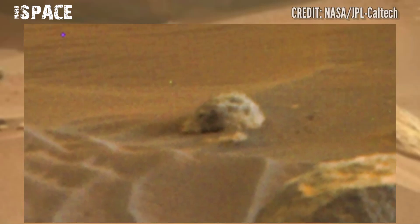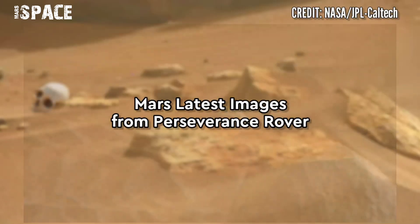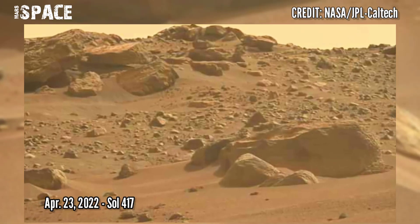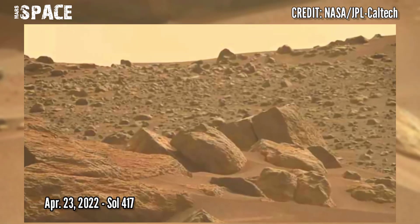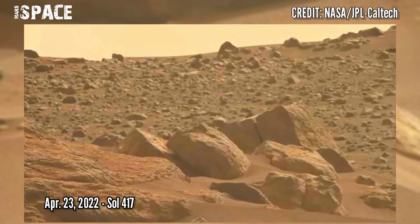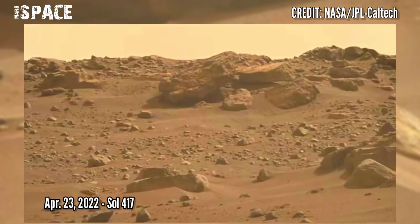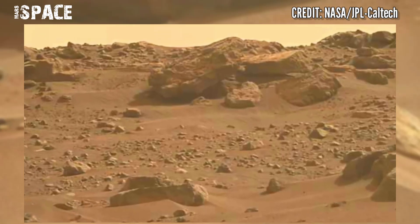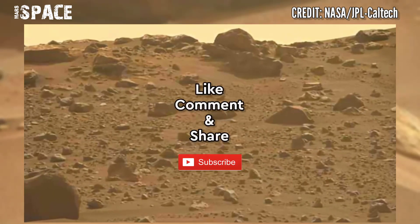What do you think, guys? Let me know in the comments below. Here are new pictures from the Mars Perseverance rover, captured on 23rd April 2022, Sol 417, using Mastcam-Z. Mastcam-Z is a pair of cameras located high on the rover's mast. If you liked the video, hit thumbs up and don't forget to share with your friends.